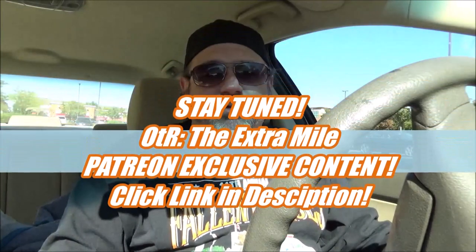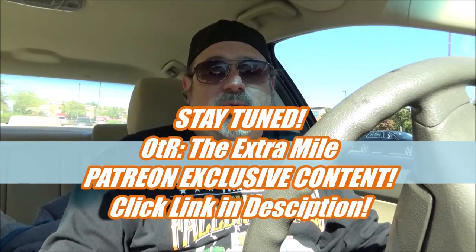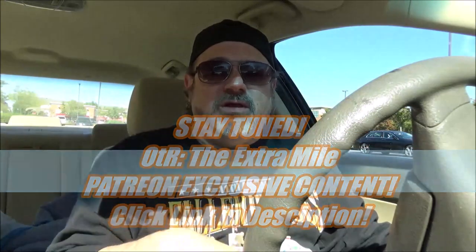You can continue to watch more OTR with OTR the Extra Mile right after this if you're a Patreon supporter. Go down in the description below this video, click the link to Patreon, support us with just one dollar a month and you get four fresh episodes of OTR the Extra Mile — exclusive content for those who support the Snack Society and go the extra mile themselves.